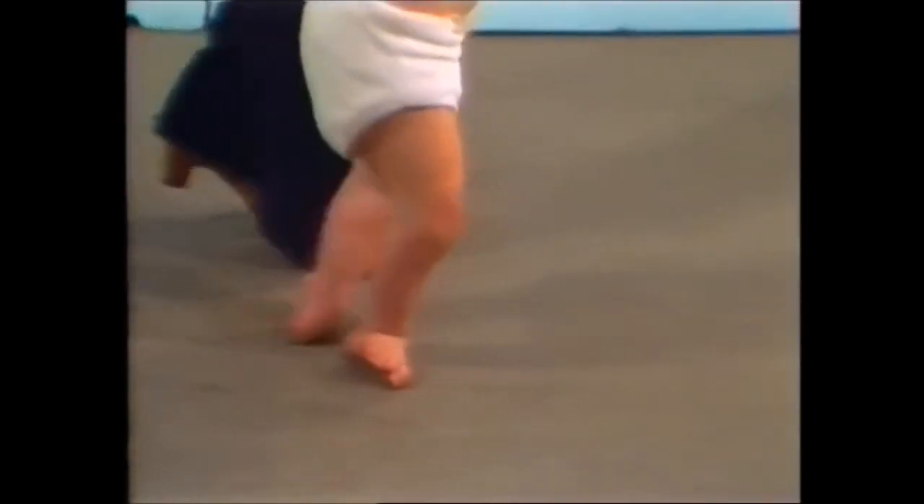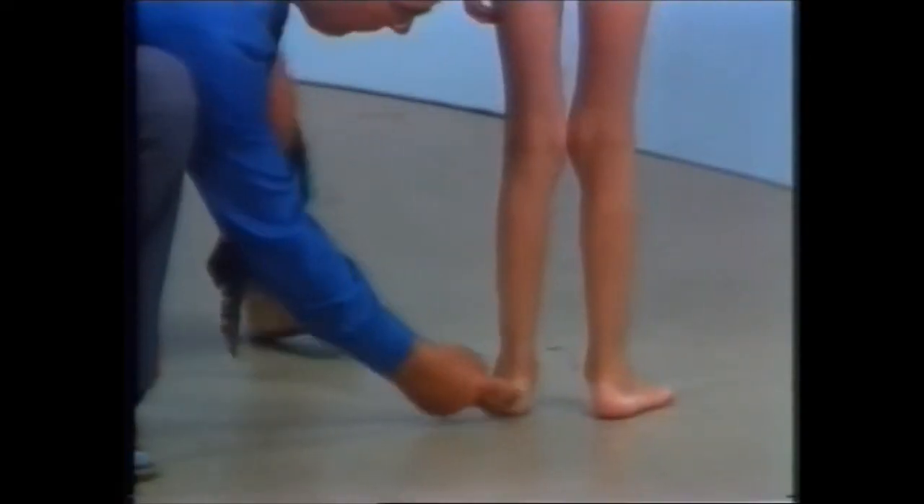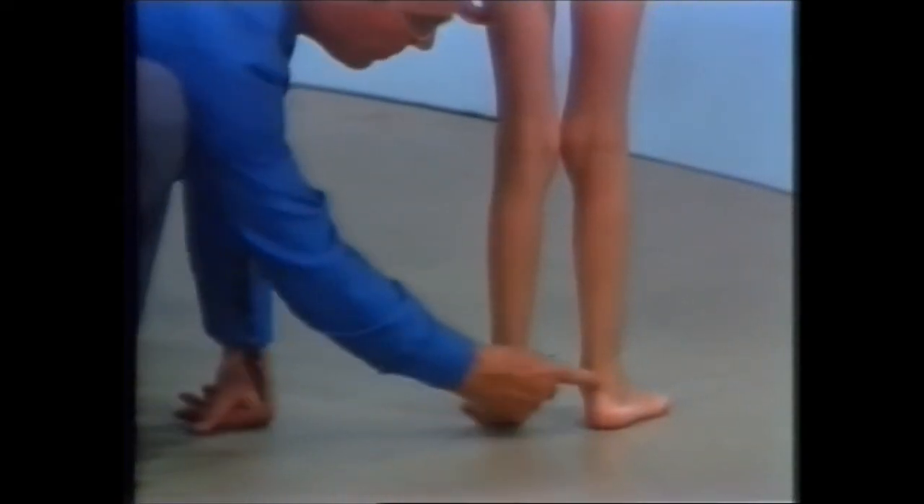Is the foot in a valgus position, as here, or in varus? Look at the calcaneus — here it's deviated laterally.